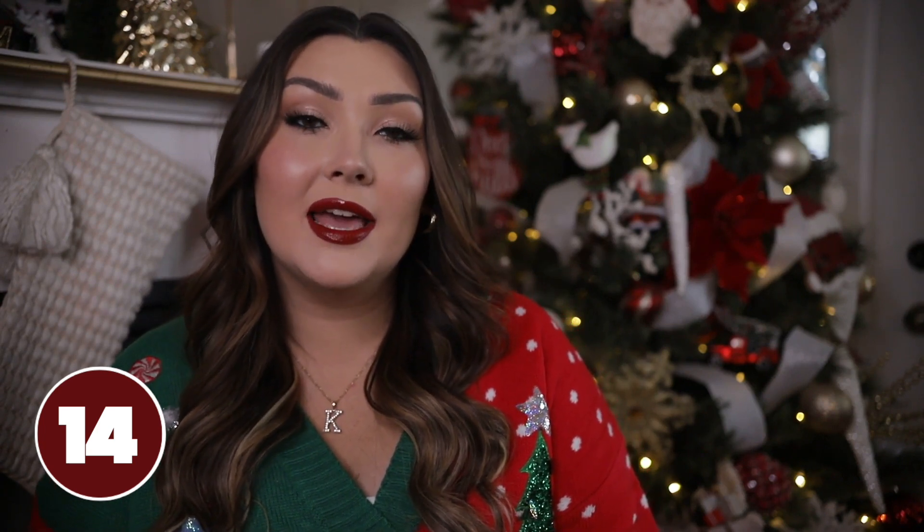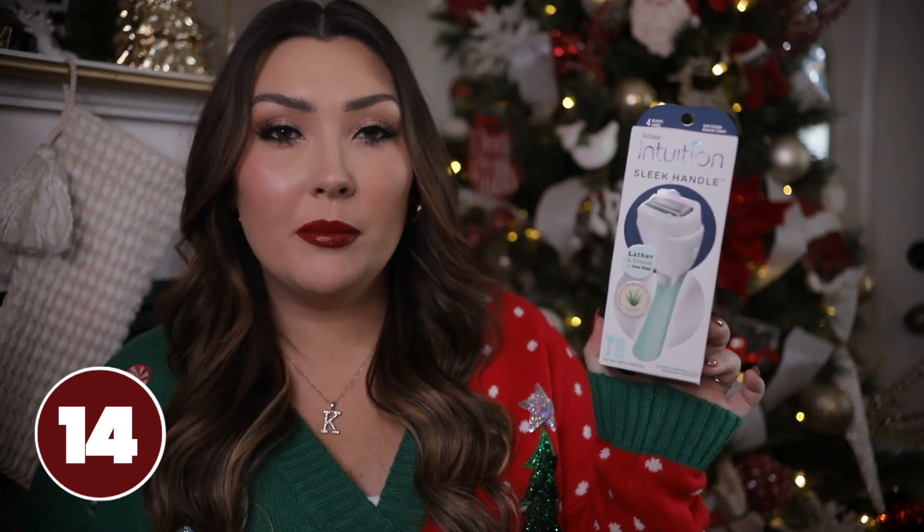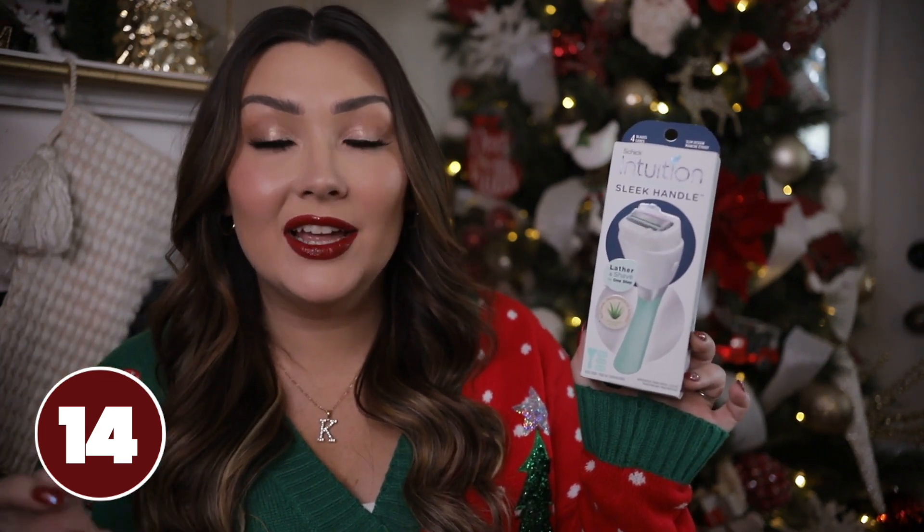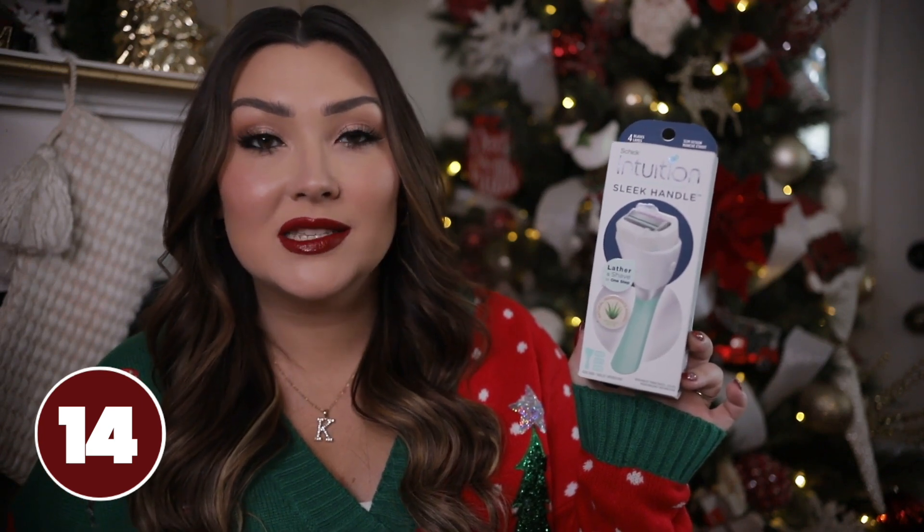A lot of people love to receive basic body care items in their stocking, so maybe a new razor would be something nice. My favorite razors are by the brand Chic Intuition — I usually use their bulkier ones at home but I recently saw this one with a sleek handle that would be perfect for a stocking. Another thing I've been eyeing from Amazon is this measuring tape — I'm constantly needing one for online shopping, to measure my bust, waist, calf circumference for boots, or for Cricut projects.